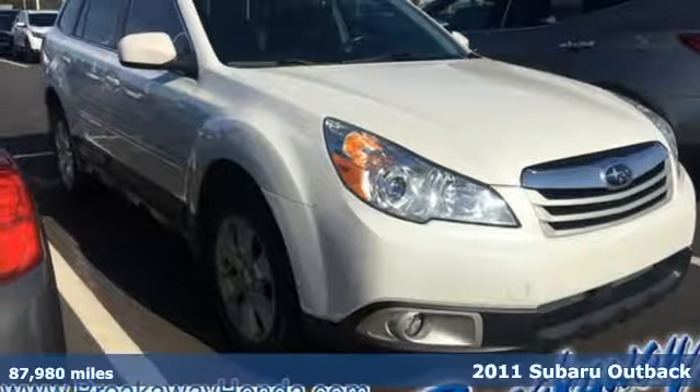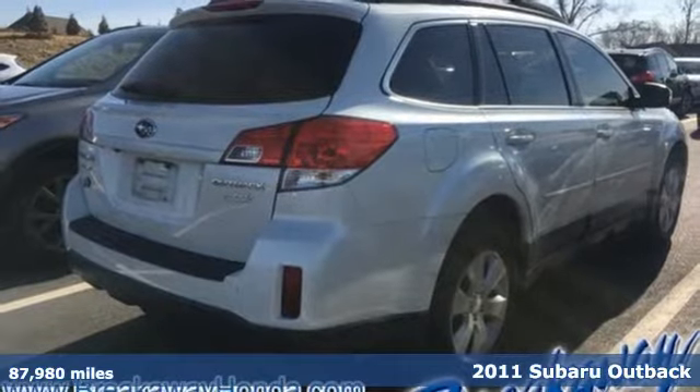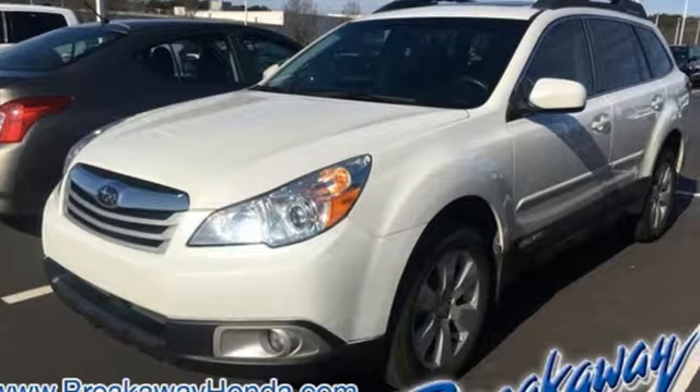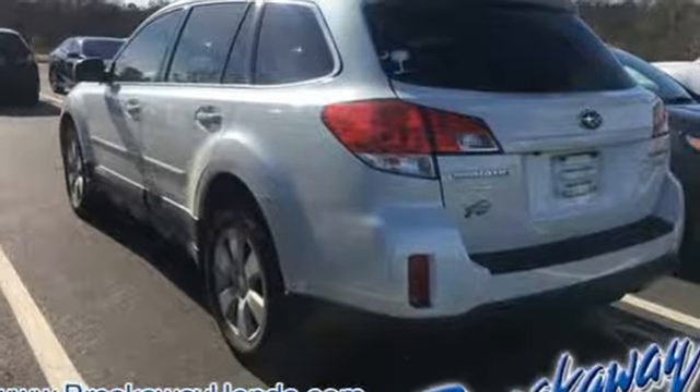Here's a 2011 Subaru Outback. A brake hill holder, daytime running lights, tilt and telescopic steering wheel, reclining rear seats, child seat anchors, electronic brake force distribution, and McPherson strut front suspension all come standard in this outstanding wagon.